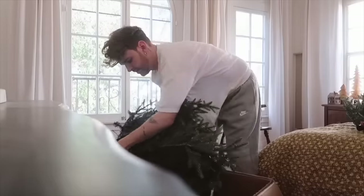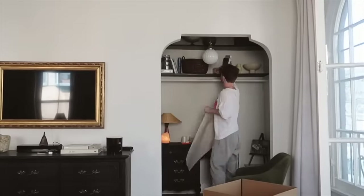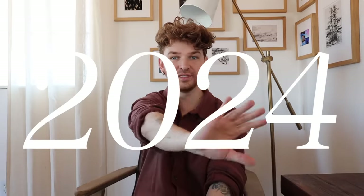Hi guys, welcome back to my channel. Drew here from Lone Fox. I'm very excited about this video because I didn't get to do one of these last year — I was actually moving right after Christmas, we moved at the beginning of January. This year I'm excited to share the trends I'm most excited about for 2024 in the home design realm. Today I want to share the 10 that I'm extremely excited about.